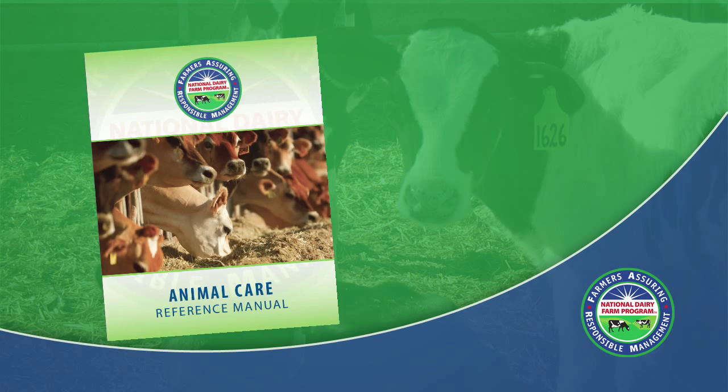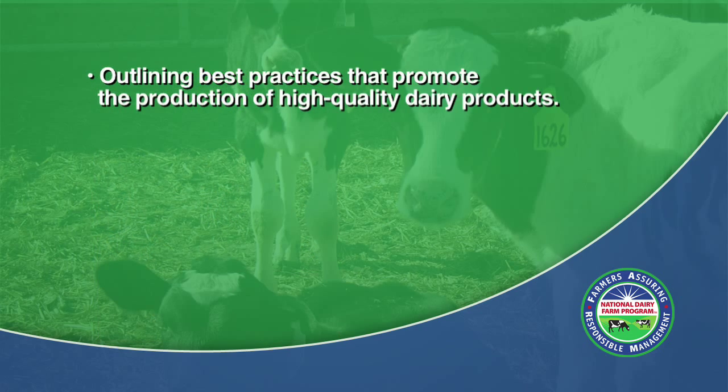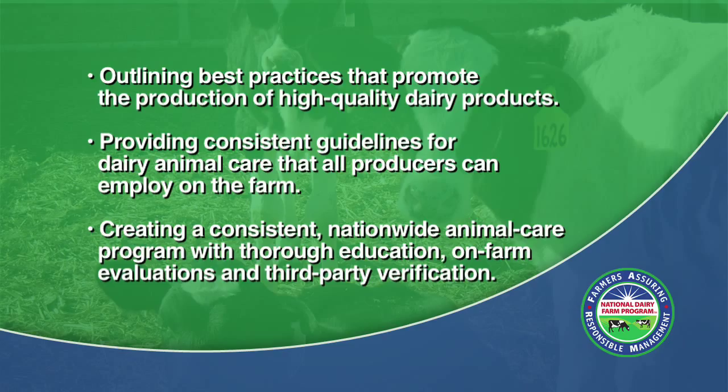The National Dairy Farm Program benefits milk producers by outlining best practices that promote the production of high-quality dairy products, providing consistent guidelines for dairy animal care that all producers can employ on the farm, and creating a consistent nationwide animal care program with thorough education, on-farm evaluation, and third-party verification.